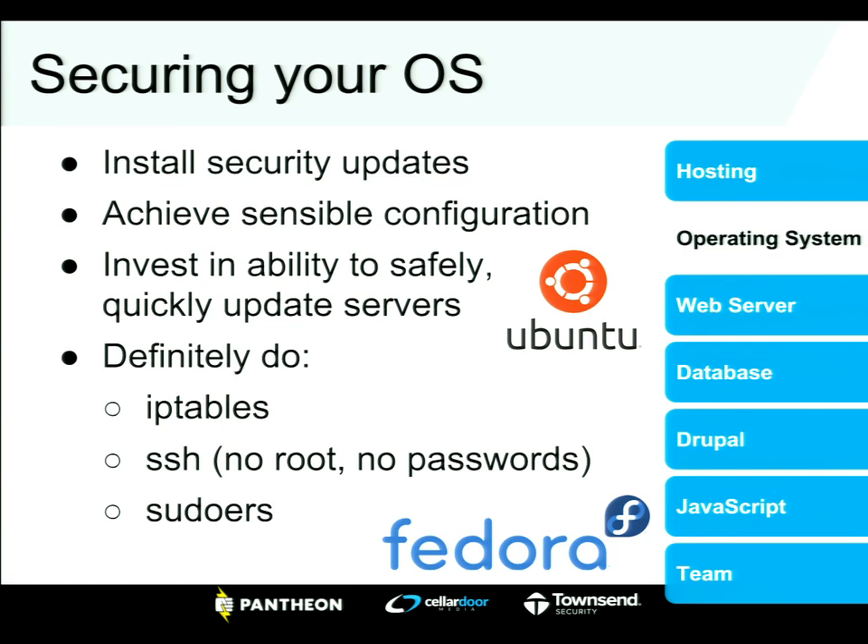Securing your OS — Fedora, Ubuntu, whatever it is. The best thing you can do, similar to Drupal, is install the security updates. This is how you leverage the smart people working on security all the time — just apt-get install or yum upgrade. You want a sensible configuration. Look into IP tables and SSH — please don't use passwords, use certificates. Lock down your sudos. If you're logging in regularly as root or regularly using sudo su, you're doing this wrong and leaving a vector open.